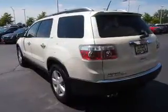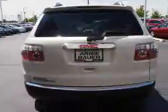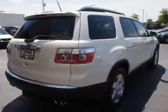Inside, you'll find a third-row seat, leather seats, heated seats, a DVD system, front airbags, an adjustable tilt steering wheel, a navigation system, power seats, and cruise control.